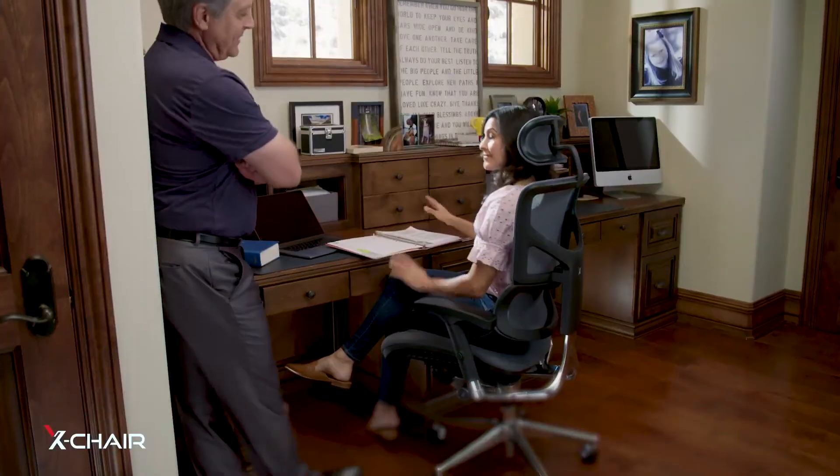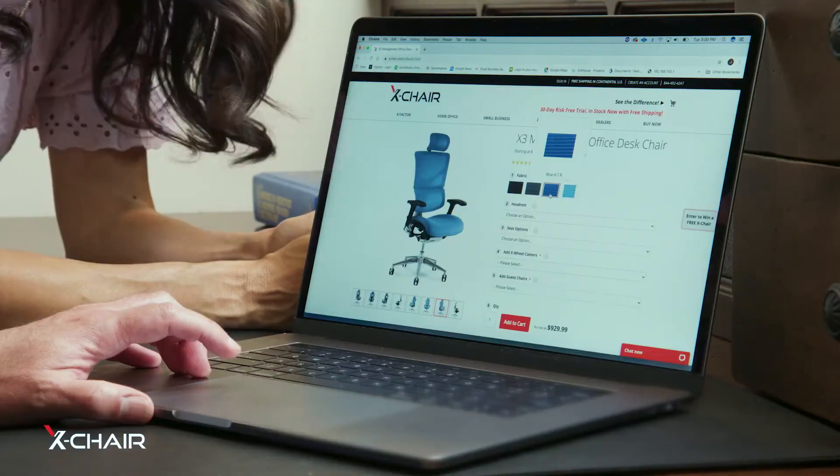But don't worry, you don't have to share, because there's an X-chair for everyone. Your new normal — incredibly comfortable.